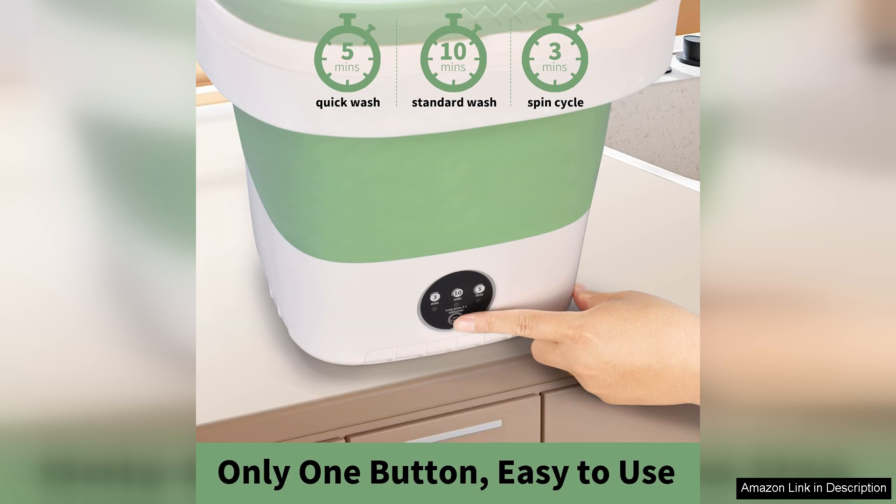In summary, the 12L upgraded foldable mini washer from PaiPai Home is an excellent investment for anyone looking to simplify their laundry routine. Its portability, efficiency, and ease of use make it a standout choice. I highly recommend it to anyone in need of a compact washing solution.